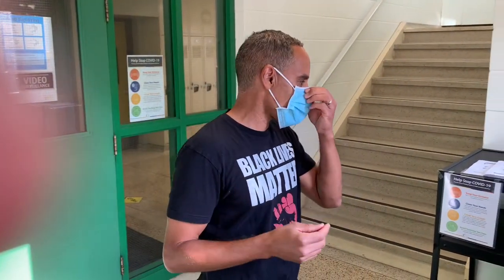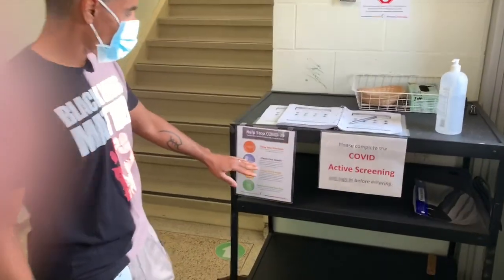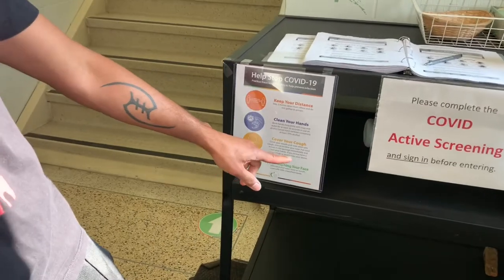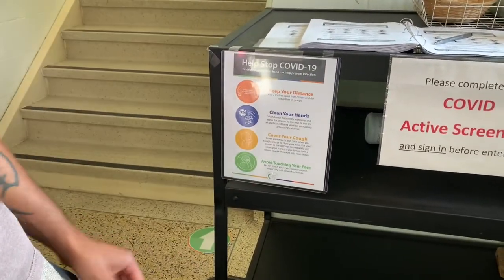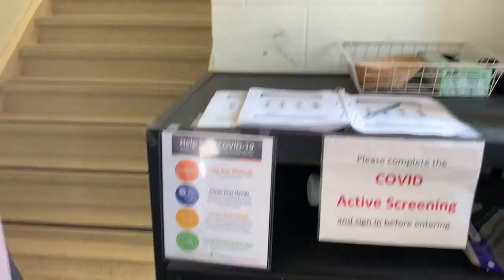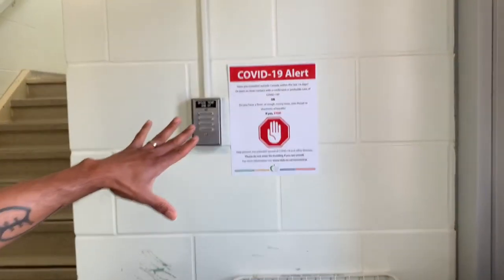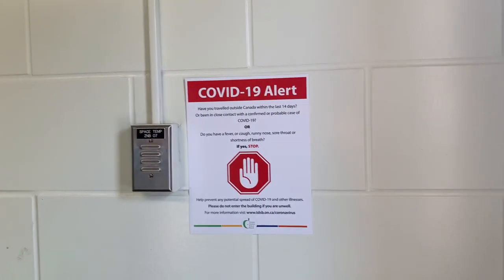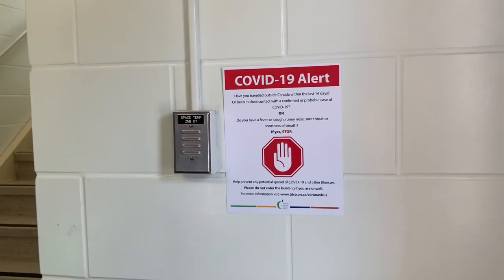Now that we're inside the building we have to have our masks on. These are our medical-grade masks that are to be worn by all staff when they're on site. We have our poster here about how to stop COVID-19: keep your distance, clean your hands, cover your cough, avoid touching your face. Then we have our COVID-19 alert — a reminder for anybody who's traveled that they can't enter the building, and if they have a fever, cough, runny nose, or sore throat, they shouldn't be coming to work.